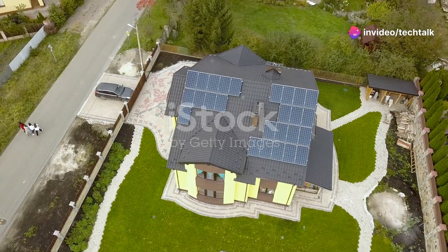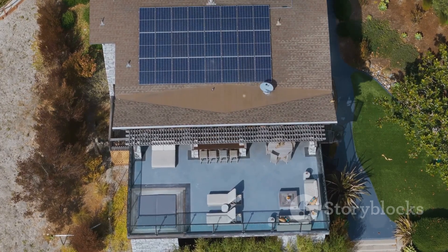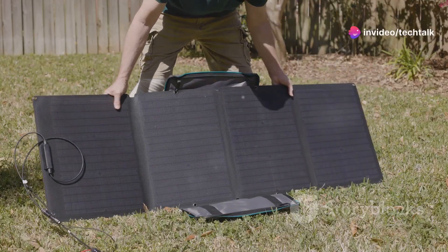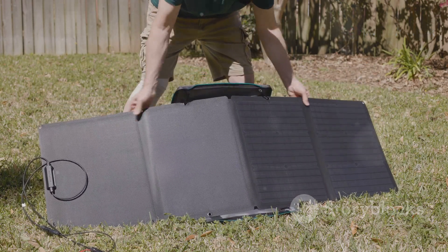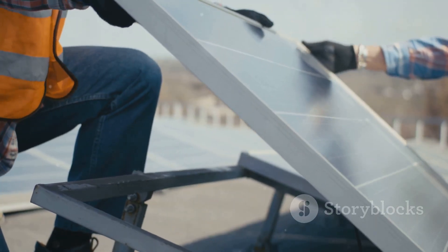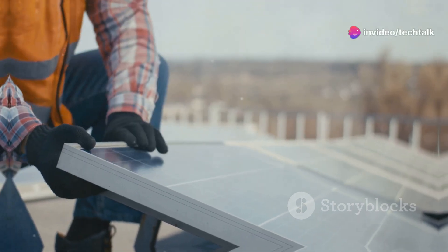Welcome to Tech Talk Central. Your solar-powered home awaits. What's up everybody? It's Tech Talk and welcome back to the channel. Today we're diving headfirst into a world where cutting-edge tech meets sustainable living. From boosting your home security to lighting up your yard and even keeping your devices juiced up, we're breaking down the top five solar-powered gadgets that are absolute game-changers. Whether you're a die-hard tech enthusiast or just looking for ways to make your home smarter and greener, this video is for you. Let's get into it.